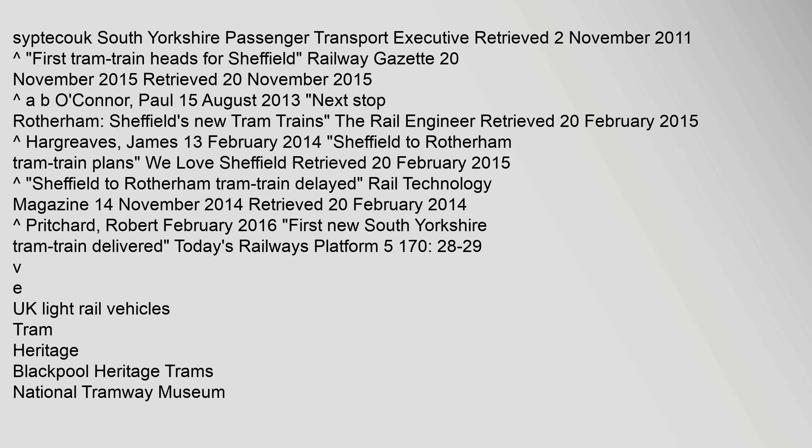References: Carat, Robert Pritchard, Class 399 for Rotherham TramTrain, Today's Railways, Platform 5, issue 159, page 28. South Yorkshire Passenger Transport Executive, retrieved 2 November 2011.